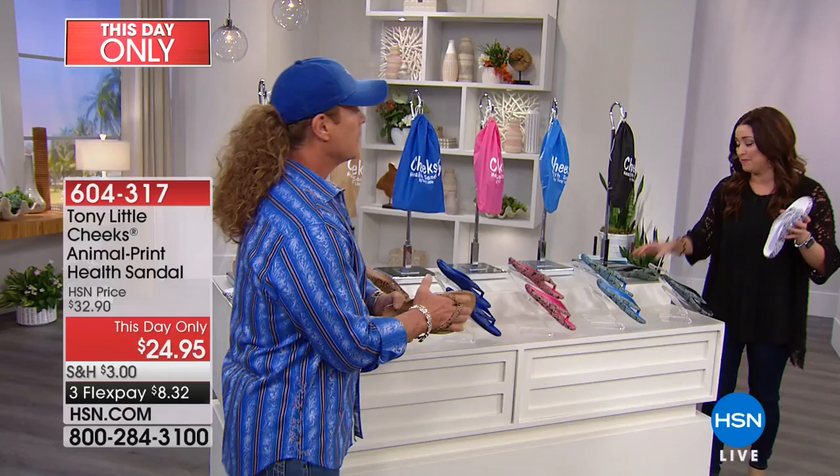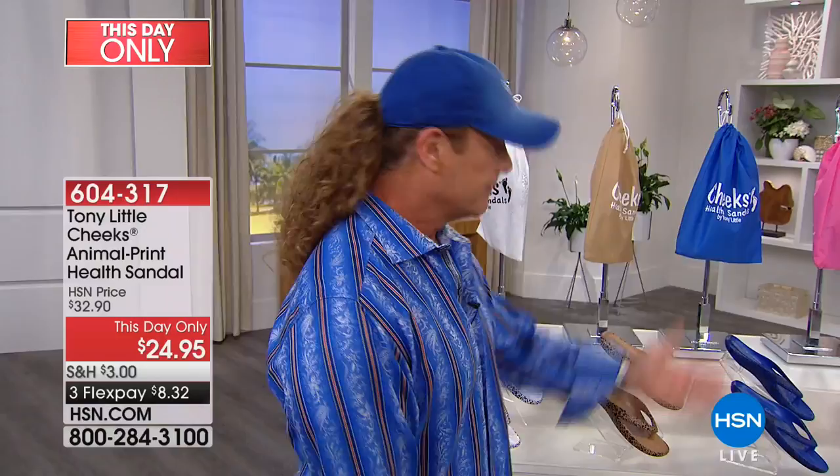Thank you for bringing these in. I know that today's special is gone, but this is so wonderful. I've been up like 60 hours because I was doing this whole thing in Canada and we sold out, and then we came here and we sold out. And you guys said, what else do we have? Our brand new animal prints.